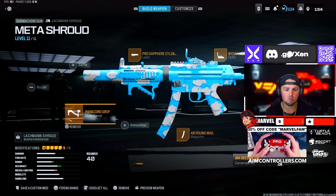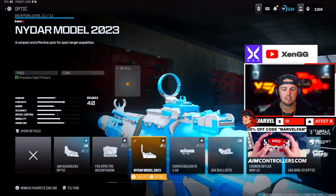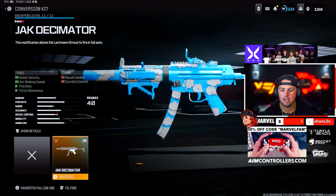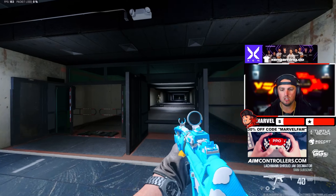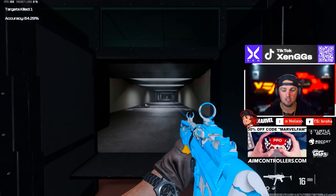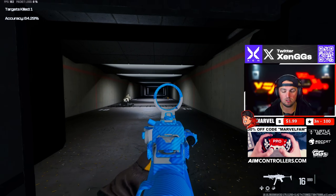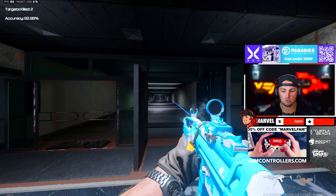Then for the Shroud we're rocking the Paracord Grip, the Pro Sapphire Cylindrical Laser, the Nidar Model sight, 40-round mag, and the Jack Decimator which turns it into that full auto monster. I love the MP5 here — it feels really solid. Very decent at range at like a 20–25 meter mark, but man it feels incredible.